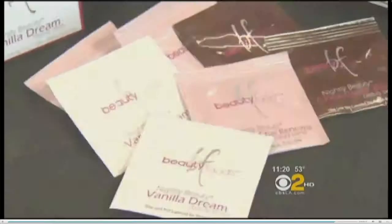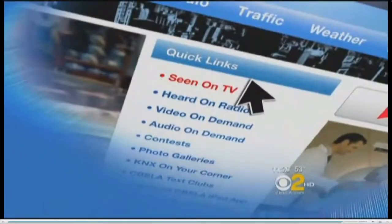For details on all these treatments and where you can get them, go to our website, cbsla.com, and click Seen on TV. Suzanne Marquez, CBS2 News.